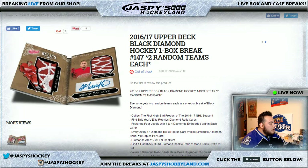Good evening everyone. It is April 12th, 2017. We're doing 2016-17 Upper Deck Black Diamond Hockey, 1 box break number 147. Two random teams each. Stephen Arthur bought all 15 spots, so this is a personal box break.